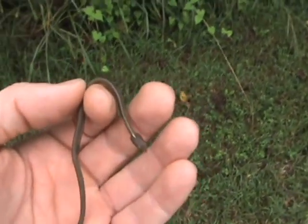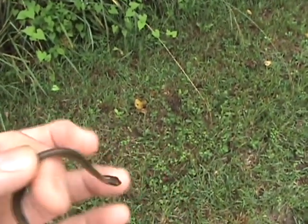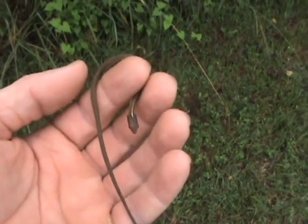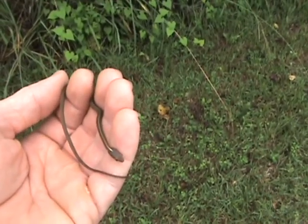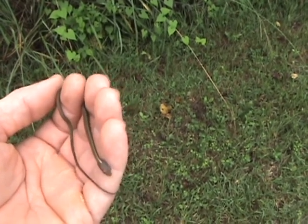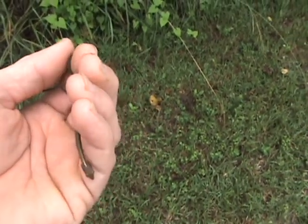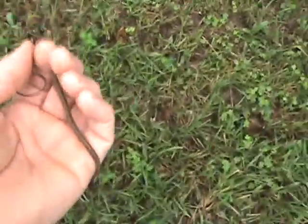I'm going to go ahead and let him go, and hopefully he'll get to be bigger. He's just a real docile, real timid snake. Once you catch them — they're quick to try to get away — but once you hold them for a minute or two they get just like this, real calm. I'm going to let him go right down here.